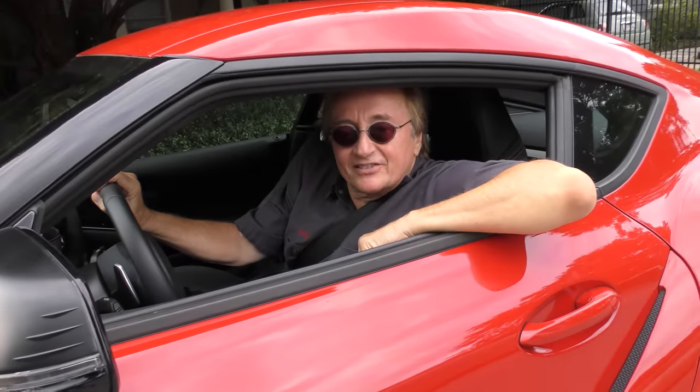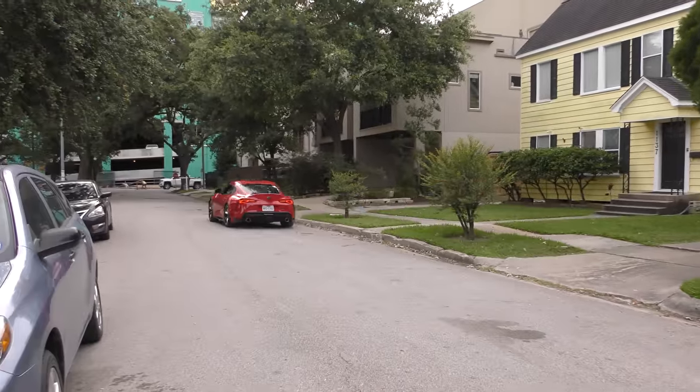Rev up your engines. Alright, here I am on a foggy day answering the foggy question: why do car batteries cost so much today, and how can I make mine last as long as possible so I don't have to spend all that money?